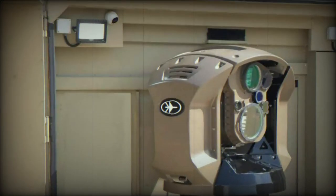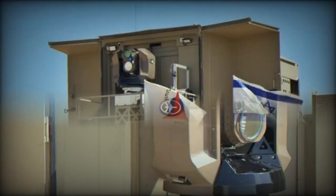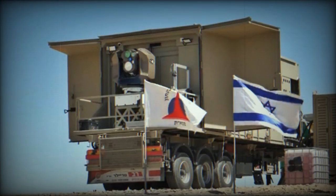This operational debut of the Iron Beam in combat signifies a new era in defense technology, with Israel taking the lead in the deployment of directed energy weapons. The success of this operation could potentially reshape future military strategies and defense systems globally.